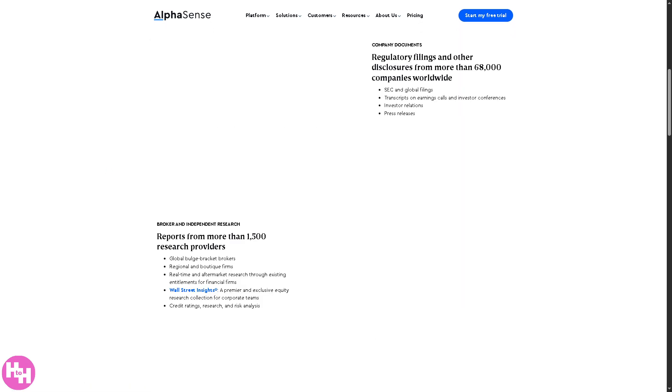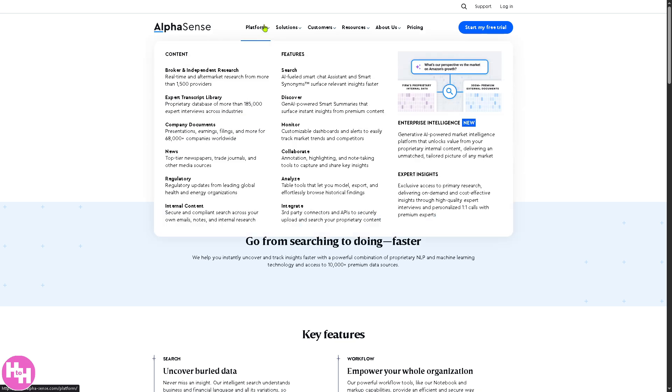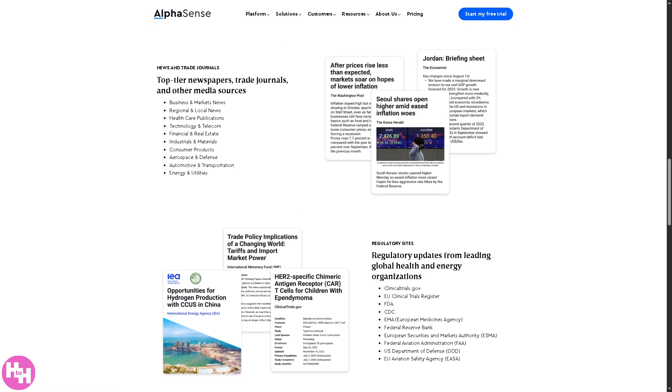You also have access to company documents — a centralized source of official company materials such as earnings reports, investor presentations, and regulatory filings from 6,000 to 8,000-plus companies globally, so you can track company performance, strategy, and financials in detail. There's also a news section: curated content from top newspapers, trade publications, and media outlets, so you can stay up to date on relevant market news and industry developments.